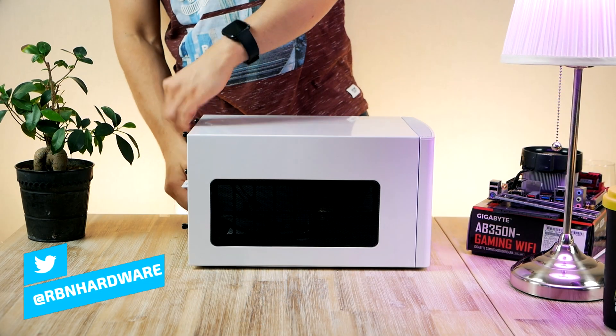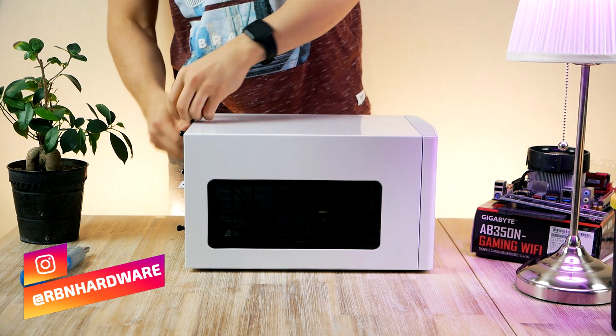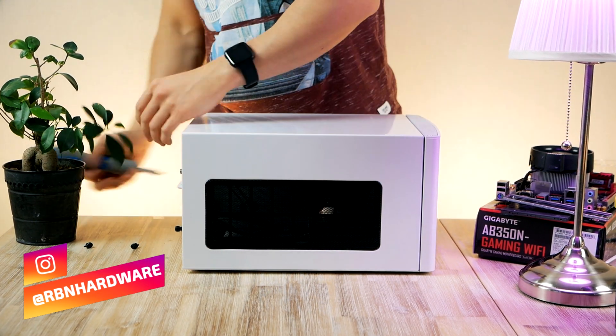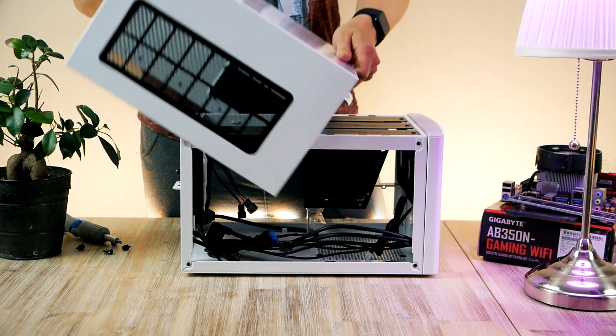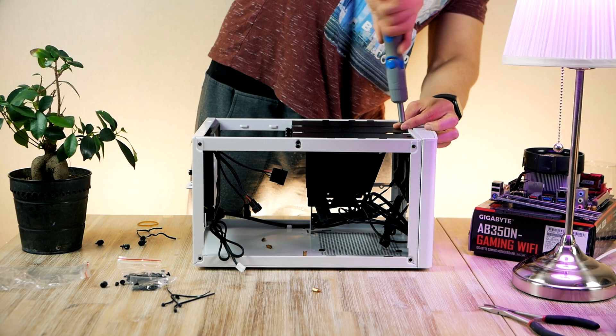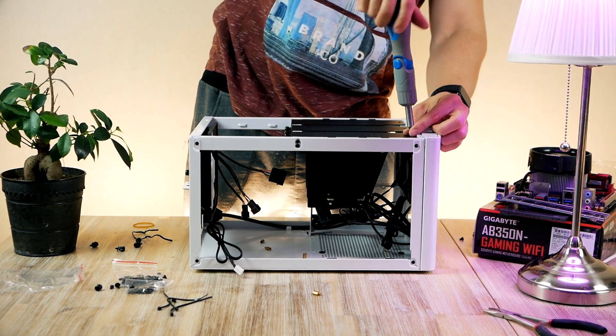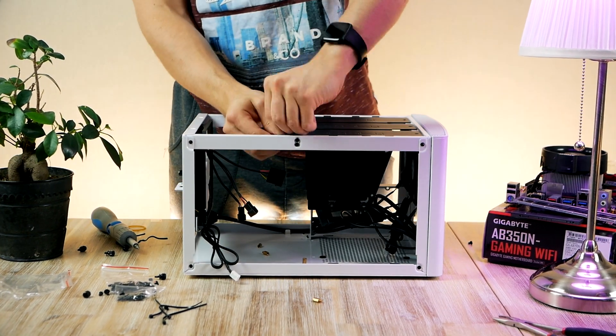These APUs can be excellent choices for anyone wanting to build a budget, super cheap gaming PC. There's a chance I'll make a PC build based on these APUs depending on your response. Let me know what you think about these new APUs coming out very soon. In the meantime, watch either of these two videos and I will see you guys in the next video.